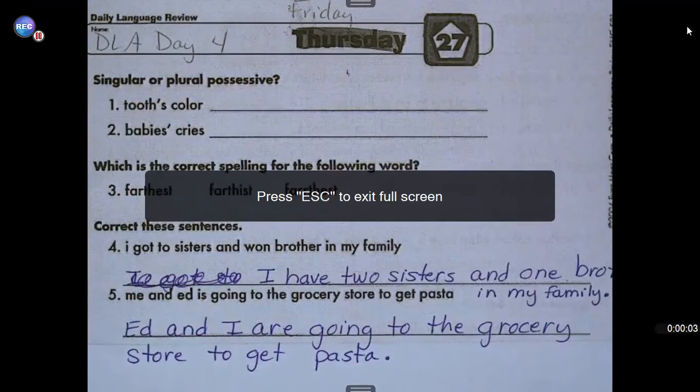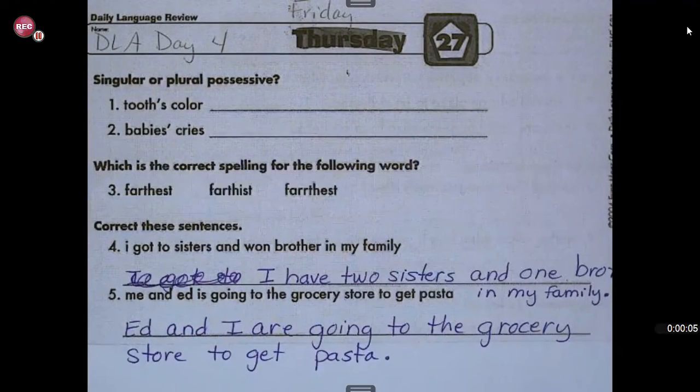Hi third graders, we're going to check our work for DLA day 4. Today's Friday, week 27. Happy Friday!